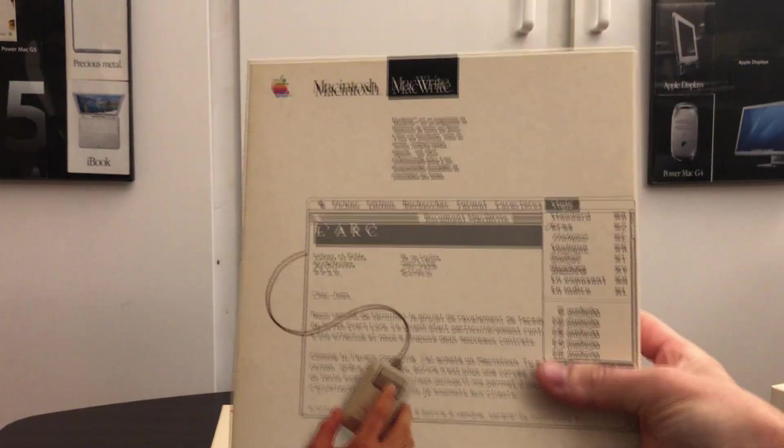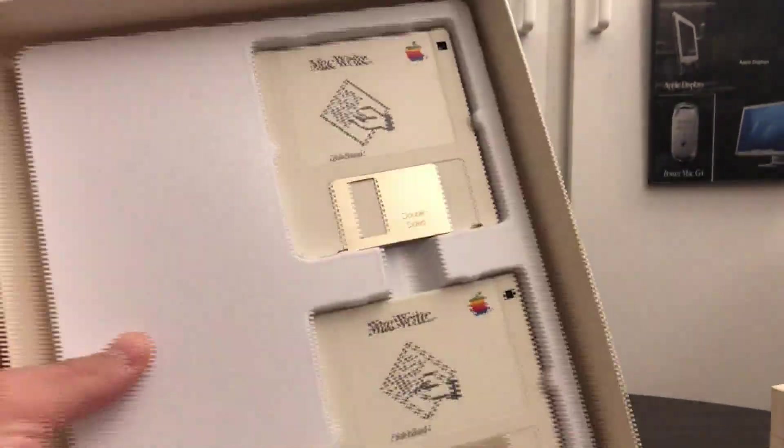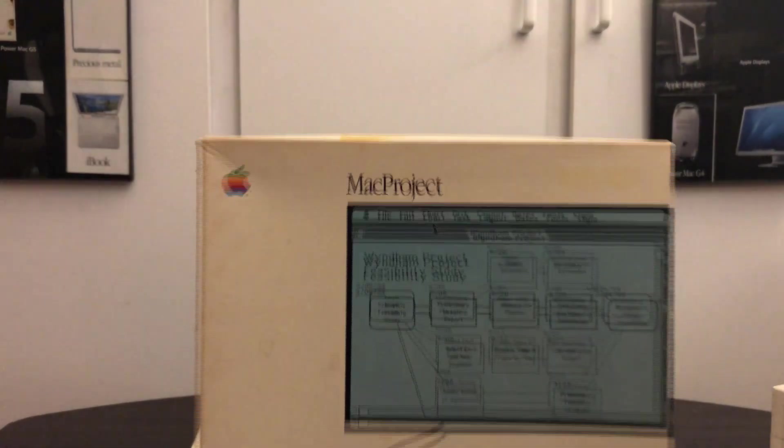Again, going along with the rest of the MacWrite, here is another one. Full in box - it is a Canadian version, a French Canadian version, that's why you see French on it. If we open it up, very cool because this one is actually completely sealed, with some information about it and then the discs themselves. Great addition to all my software.